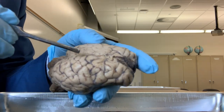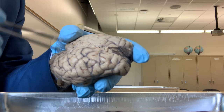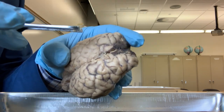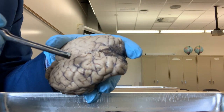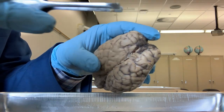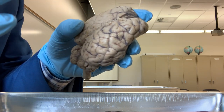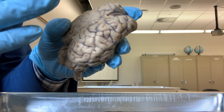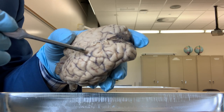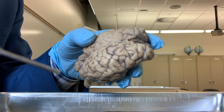Why does the cerebrum have so many sulci? The grooves make the surface area of the cerebrum much larger than you can see. If you make all those folds straight, then the area will be huge. It's like a curtain - when you keep the curtain folded, it takes up small space, but when you spread it, it gets wide. Same way, these sulci increase the total surface area.